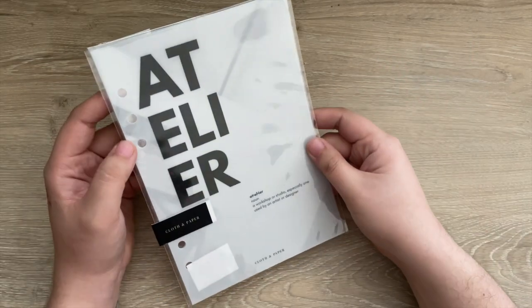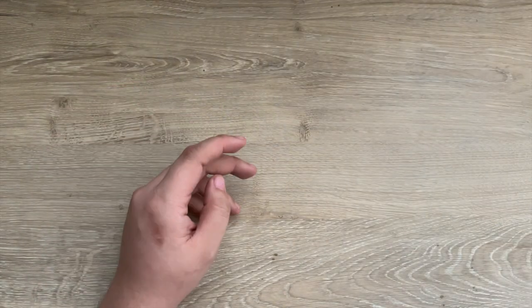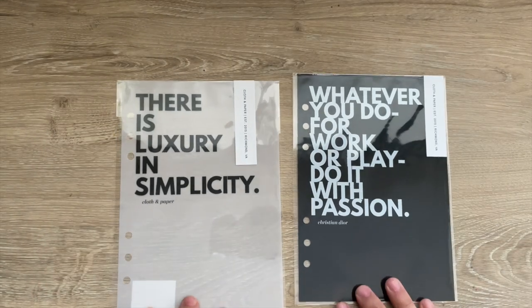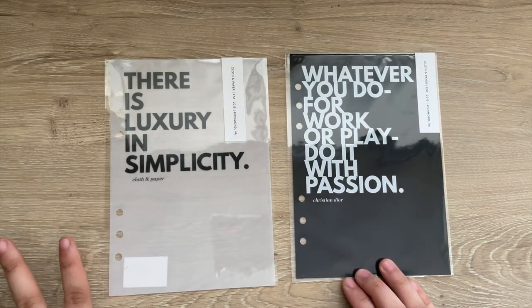These were part of the items that I accidentally threw away, so I wanted to grab them again for my home project section, which will be in my new agenda. Then I grabbed the 'There is luxury and simplicity' quote and the 'Whatever you do for work or play, do it with passion' quote.